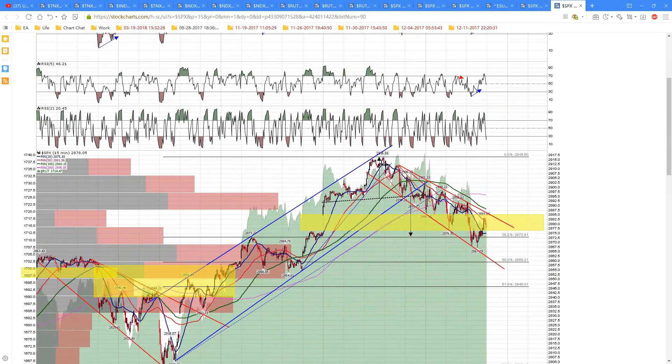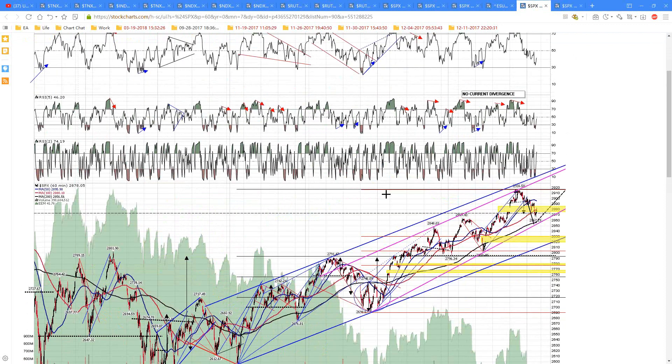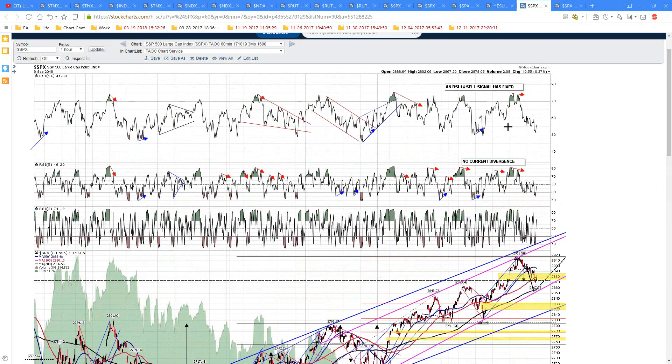In the short term, I've moved the trendlines a bit this morning. This is the falling megaphone that is likely to be a flag. I've got megaphone support currently in the 2862 area. This would suggest that if we're going to hit 2855 this afternoon, we're not going to be penetrating this trendline by much. We're likely to do that in the afternoon rather than the morning. We may well make a low today — if we do, I'll be looking for positive divergence on the 60-minute chart. We don't have any of that at the moment.